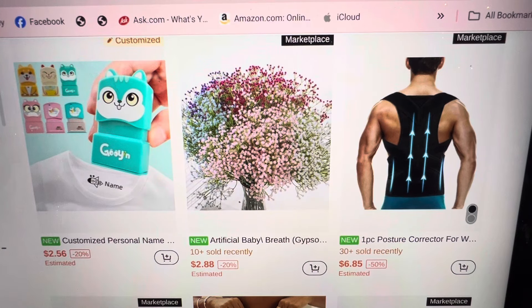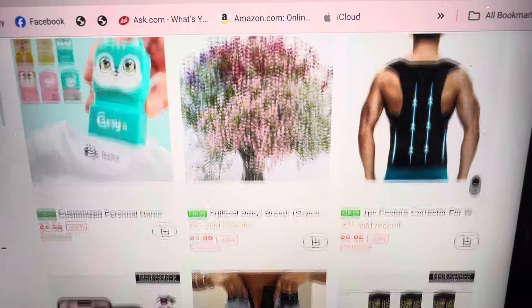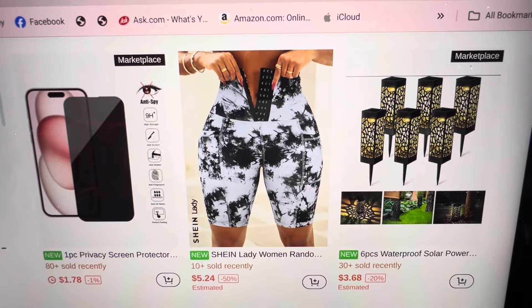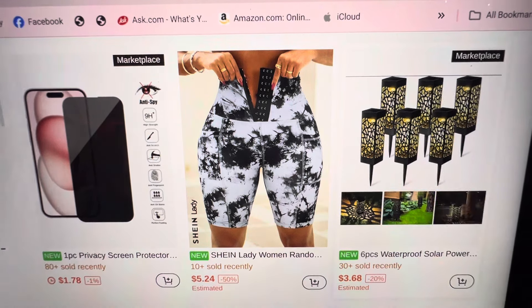Customized personal name — oh, that would be good. Put the name and everything. Rest home people need that. They have to have their clothes labeled so they don't get mixed up. And here are screen protectors — $1.78 for one. And we have some waterproof solar-powered lights, six pieces for $3.68. That's cheaper than the Dollar Tree.